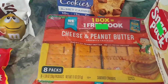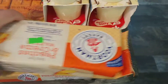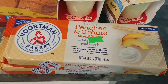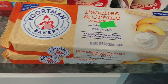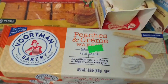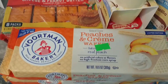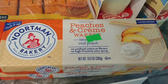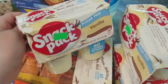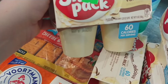I got cheese and peanut butter crackers for a dollar twenty-five — there are eight packs. I got these little wafers in a limited edition peaches and cream flavor I'd never seen before — best-by date was November of this year and they were a dollar each. I wasn't sure I'd like them but peaches and cream sounded really good, so I got two. They also had tropical fruit flavor but I left those behind. I got four puddings for 75 cents, good until January 2023.